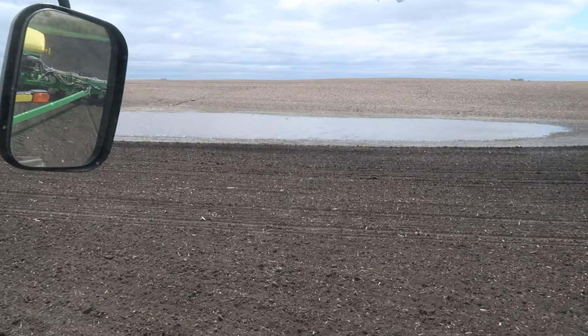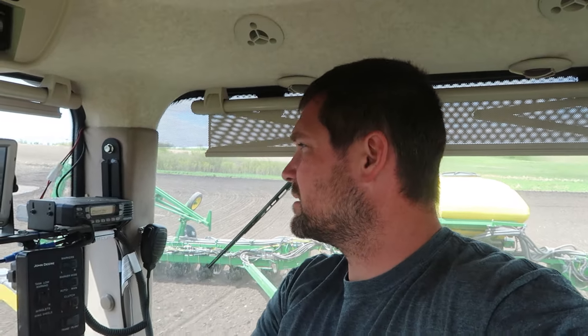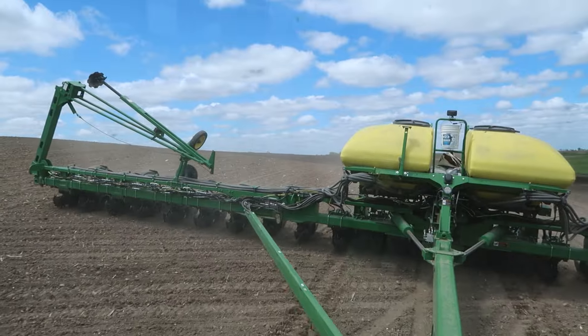There's not supposed to be water in that spot. Knowing what I know now, I'll bet there's frost underneath it — that's pretty crazy. We're done. As Randy would say, D-U-N, done. Done planting corn.